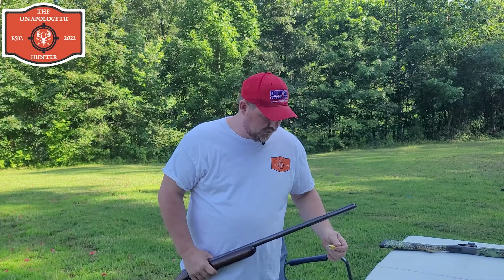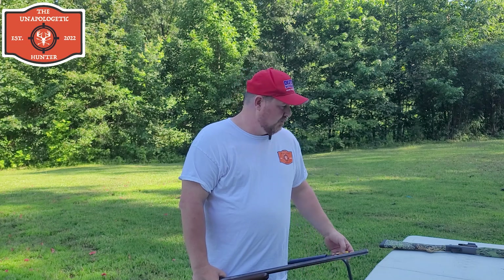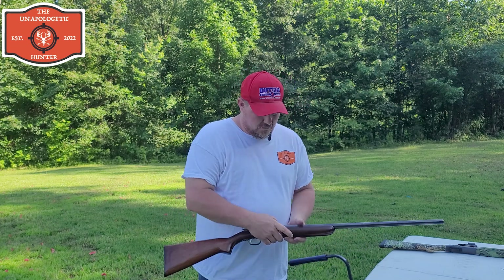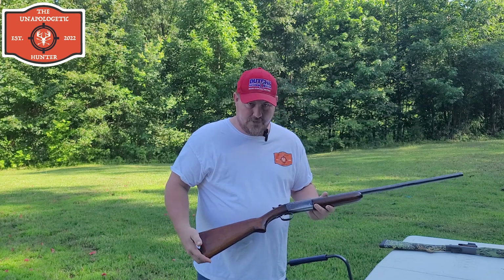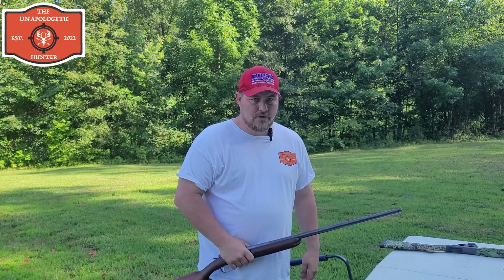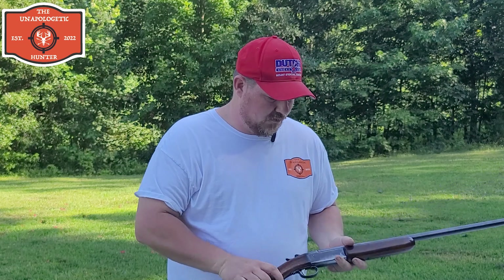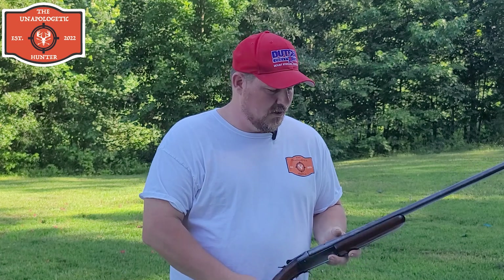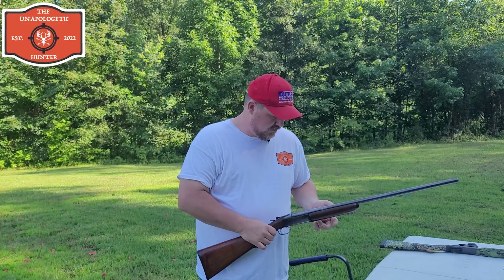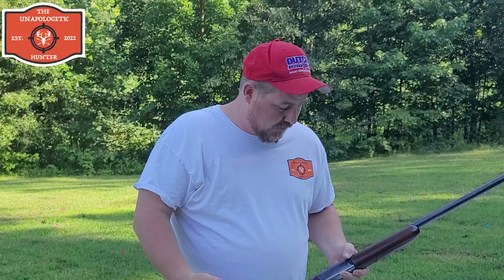I'm using number six shot shells and the same ammo on both guns — these are made by Estate. The reason I'm using two and three-quarter inch, not three-inch, is because the 37 model will only chamber a two and three-quarter shell. They say the Stevens shoots really well with TSS rounds, but I called Winchester and they told me not to shoot TSS rounds through the 37 model — they said they haven't tested it and wouldn't recommend it. So I'm using what the gun manufacturer recommends to keep it a fair comparison.